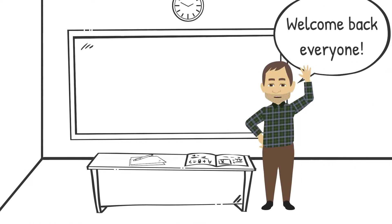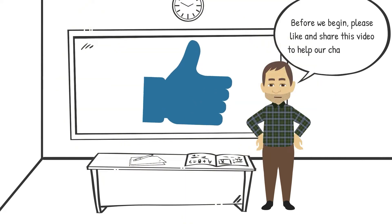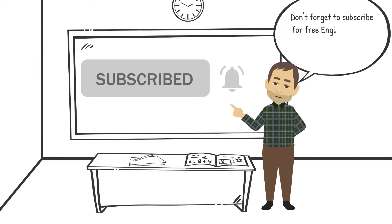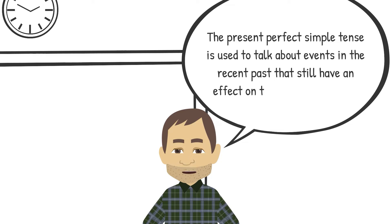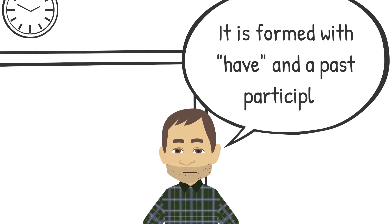Welcome back, everyone. Today we are going to talk about the present perfect simple tense. Before we begin, please like and share this video to help our channel grow. Don't forget to subscribe for free English lessons that come out every five days. The present perfect simple tense is used to talk about events in the recent past that still have an effect on the present moment. It is formed with have and a past participle.